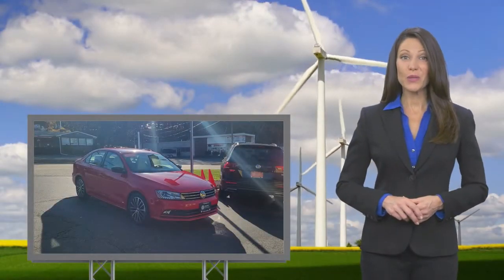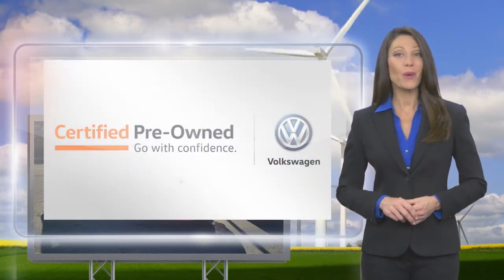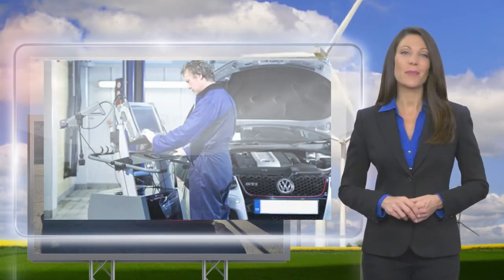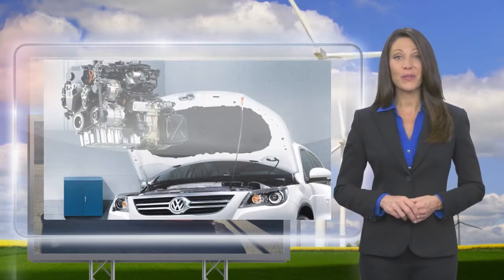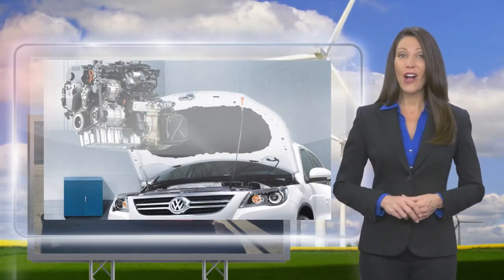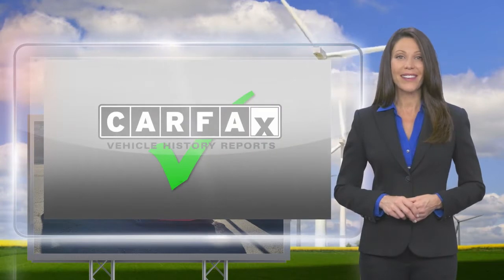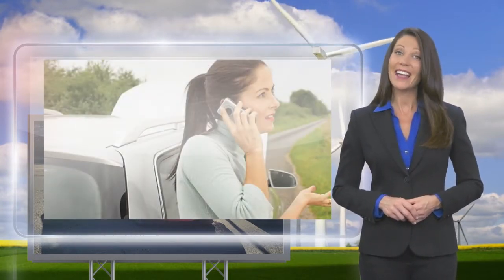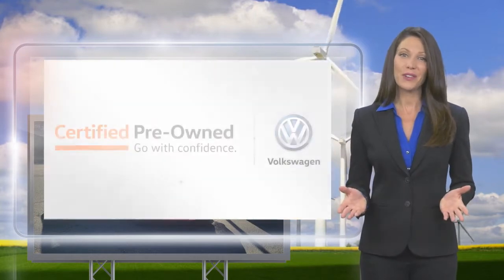Every certified pre-owned Volkswagen is subject to a rigorous multi-point inspection. A certified Volkswagen technician inspects each car with a fine-tooth comb. You'll receive a Carfax Vehicle History Report, extensive vehicle warranty, emergency roadside assistance, and more. Volkswagen certified.